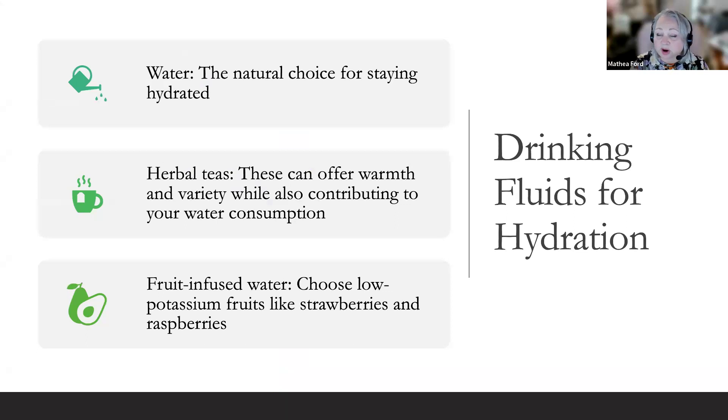It's crucial to choose the right fluids when aiming for proper hydration, especially if you're dealing with kidney disease. Water is the natural choice — it's calorie-free and helps maintain most bodily functions. Herbal teas can offer warmth and variety, though some may be unsuitable for kidney patients, so consult with your dietitian or doctor beforehand. For fruit-infused water, choosing low-potassium fruits like strawberries and raspberries makes a great and delicious option. Remember, it's essential to follow fluid intake guidelines given by your healthcare team.